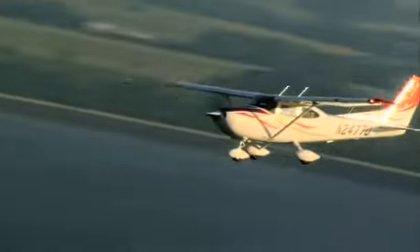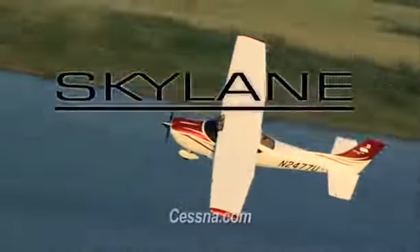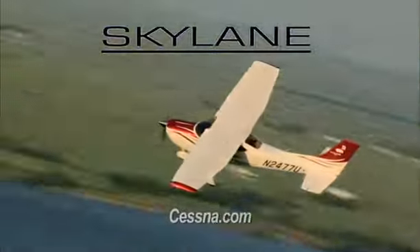It can also climb to 20,000 feet under full rated power, where it's capable of reaching speeds up to 176 knots while flying above inclement weather. Owning a Skylane is about more than the plane itself.